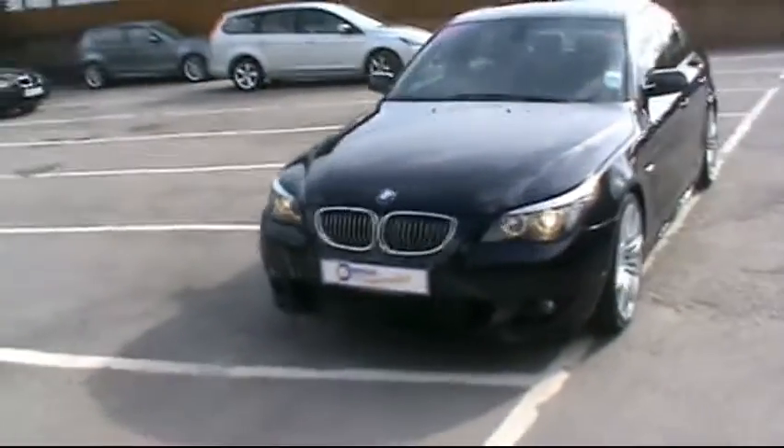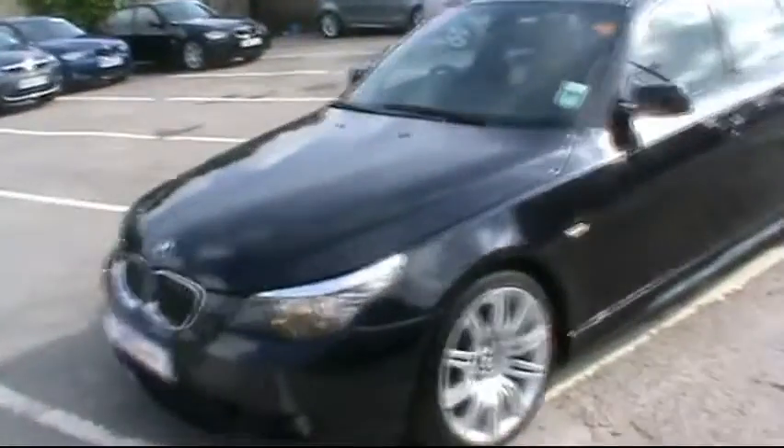Hello and welcome to Imperial Car Supermarket. Here we have the BMW 5 Series on a 09 plate. Just going to do a quick tour of the vehicle for you to highlight the features and benefits.